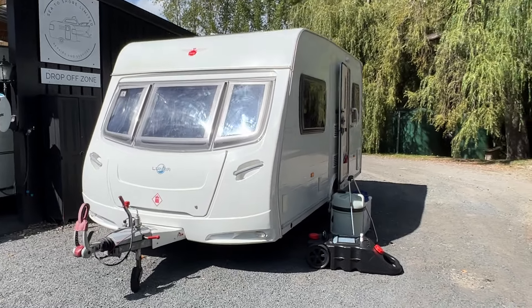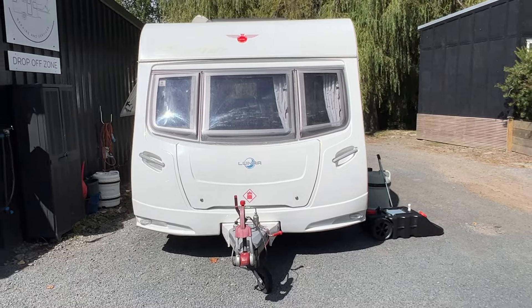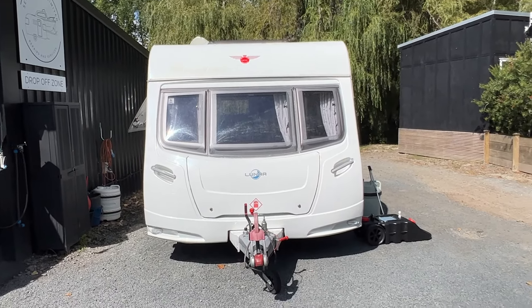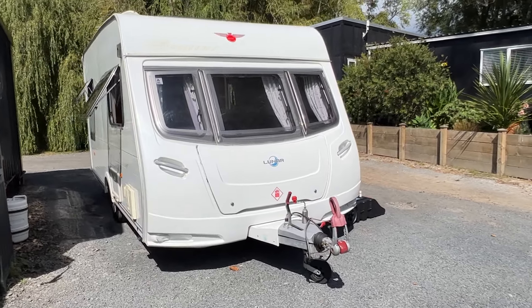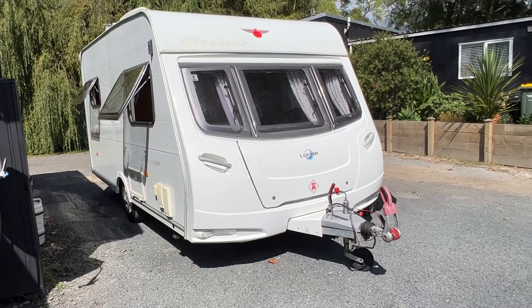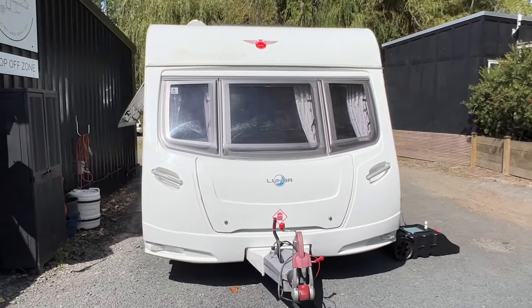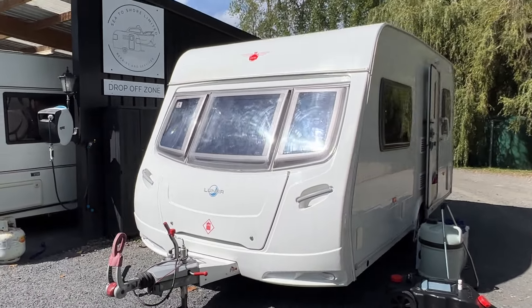Externally, this is the wide body model, so unlike most two-berths, this caravan is 2.25 metres wide, giving you a big sense of space inside, yet it's only about five and a half metres long — super easy to park and very manoeuvrable. Weighing under 1,000 kilos, it's also super light to tow, and most vehicles can comfortably handle it.